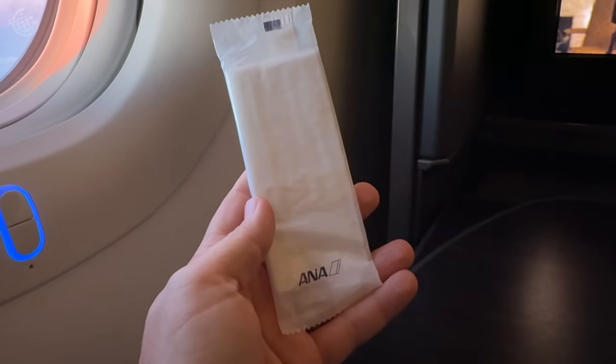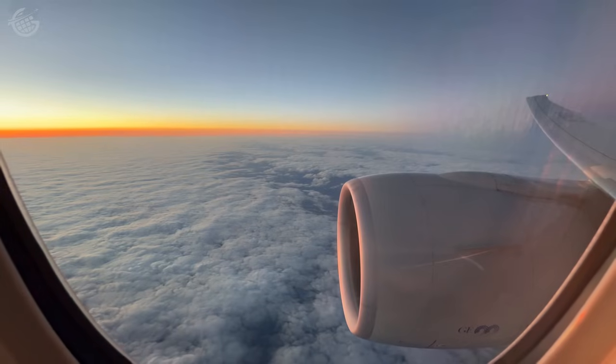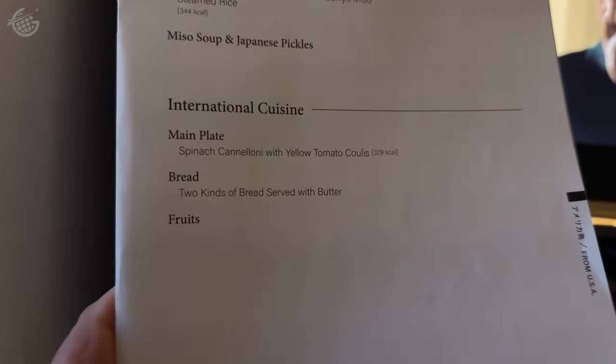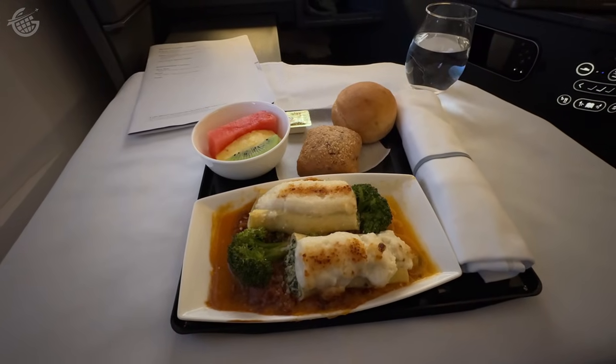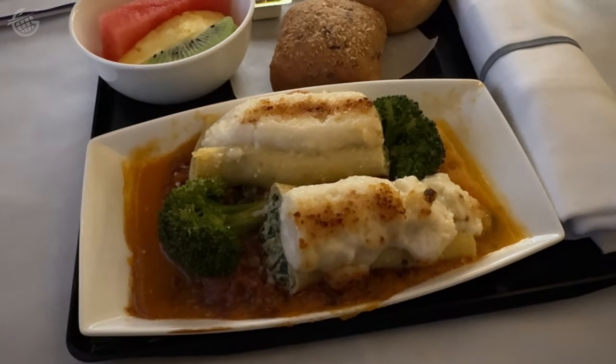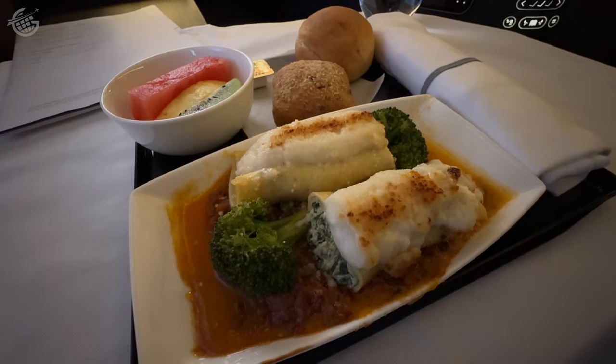About two hours before landing, service began again with another refreshing towel. This time I thought it was only fair to try the western option. Unfortunately, the spinach cannelloni was not as good as the Japanese option. I wish I'd gone the other way, but I'm glad I tried it.